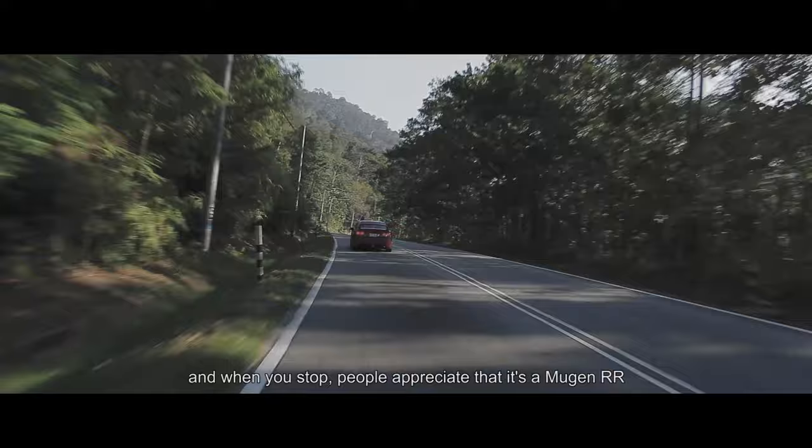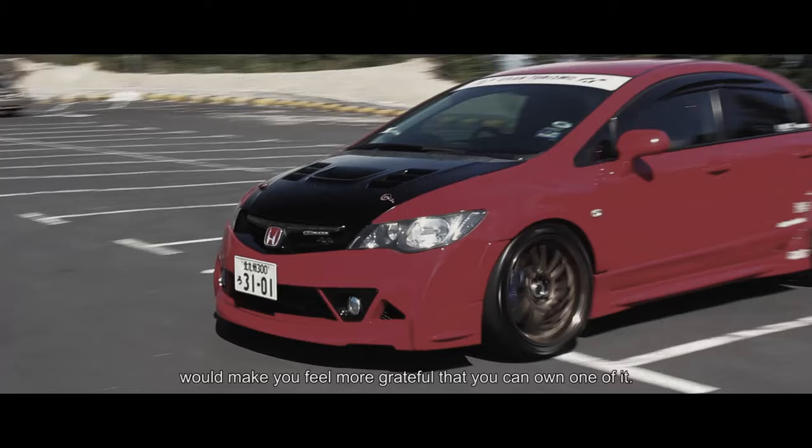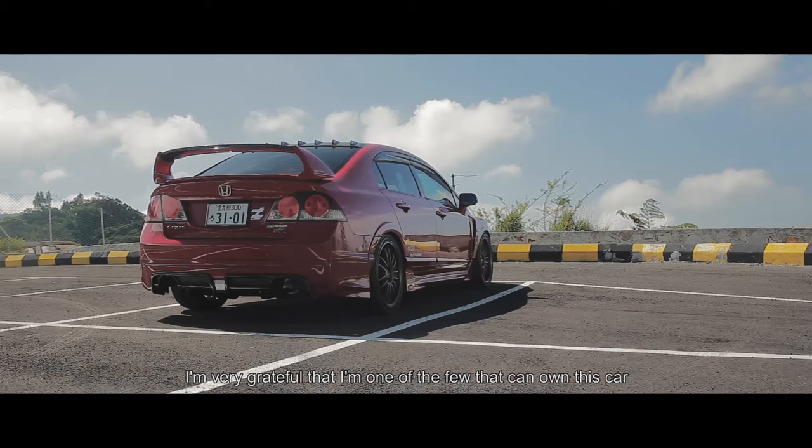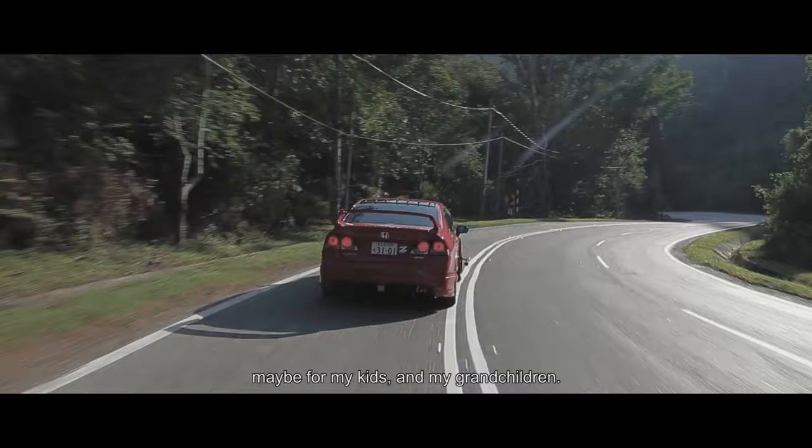The way it drives, the way it feels, and when you stop and people appreciate it — it's a Mugen, which makes you feel more grateful that you can own one. I'm very grateful to be one of the few that can own this car, and I will keep this car for times to come — maybe for my kids and grandchildren. I won't be selling it; I plan for it to stay in my family's collection.